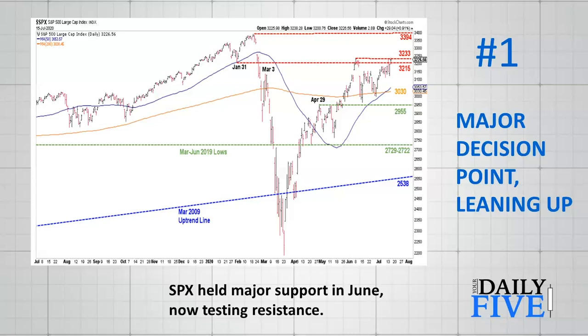If we do get above that resistance, there's really nothing upstairs until we get to 3394 — the all-time high made in February, right before the bottom fell out. Underneath the market, I lump the 200-day moving average at 3030 with 2955, the April 29th high, as major support. Below that is the 2725 area, the March and June 2019 lows. And all the way down, the dashed blue line at 2538 is the March 2009 uptrend line that we broke through briefly at the worst of March — we're obviously well above it again now.